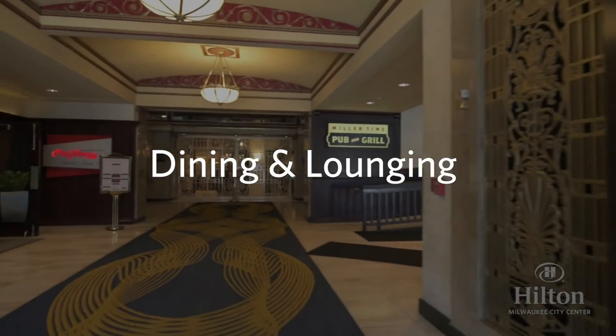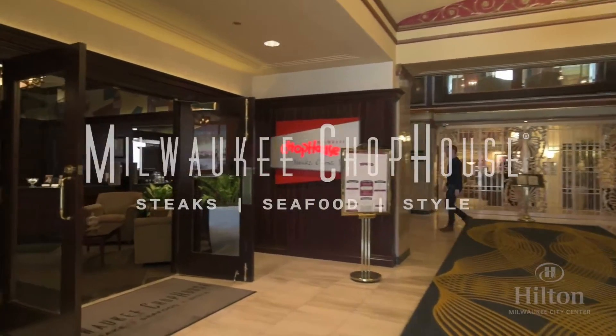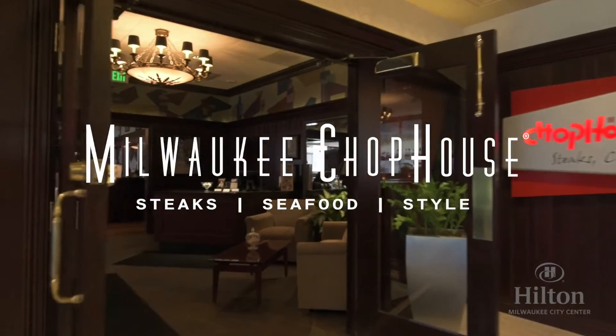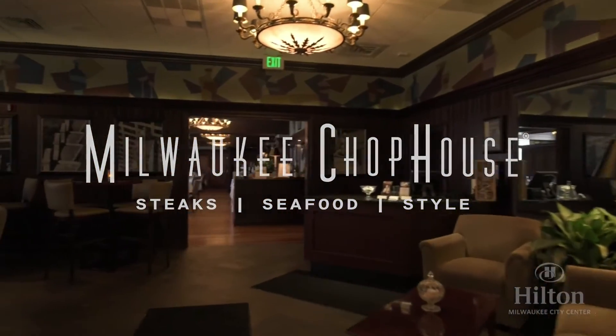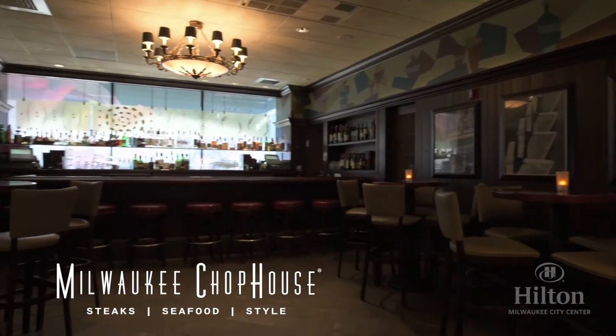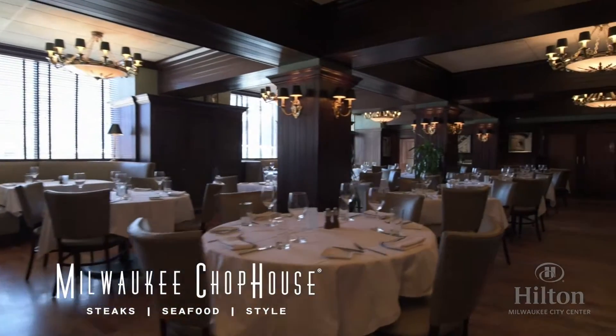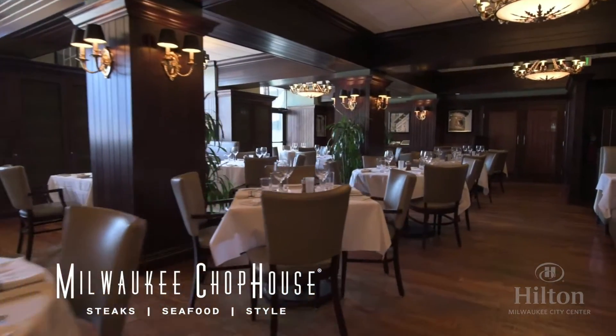As we enter the building, you'll find many of our premier dining options located on the lower lobby level. The Milwaukee Chop House is a traditional steakhouse with a robust wine list. We have a commitment to local vendors, so our steaks are all sourced from farms in the Midwest, and we source locally grown produce whenever possible. The restaurant also features a private dining room that seats 36.